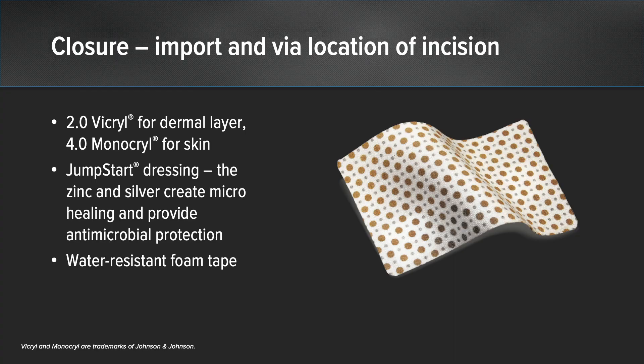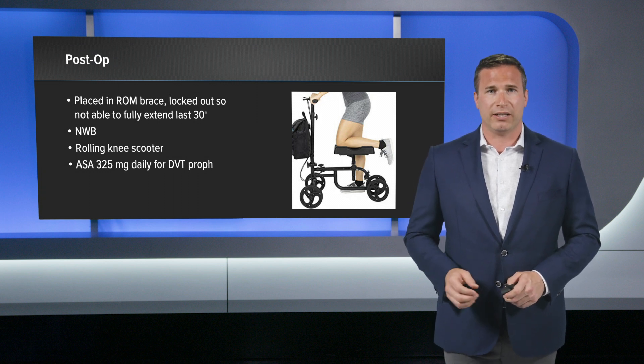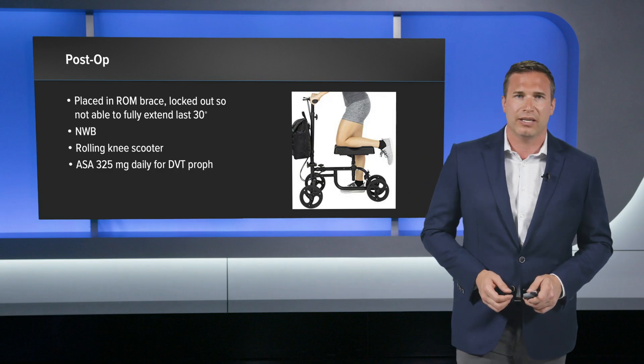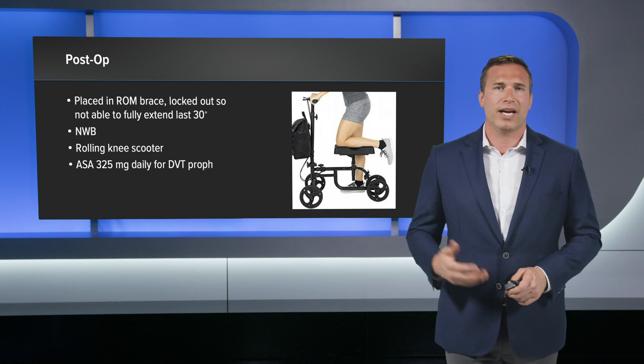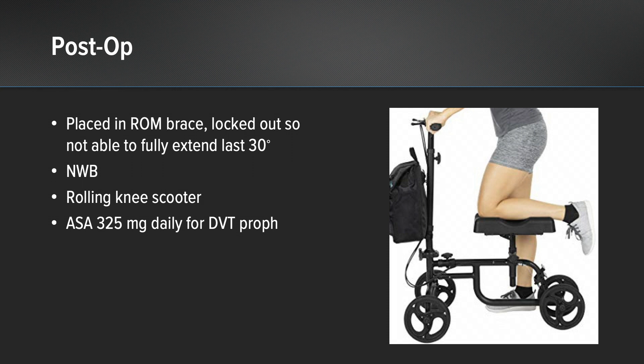Once I was done with the Jumpstart, I applied a waterproof foam tape — a nice type of bandage that allows patients to shower the night of surgery and keeps everything protected. Postoperatively, I put the patient in a range-of-motion brace of the knee, not allowing him to extend the last 30 degrees. I made him non-weight bearing and put him in a rolling knee scooter, which allows all pressure on the knee and femur without holding the leg up as with crutches. I also gave aspirin 325 mg daily for DVT prophylaxis due to being non-ambulatory on that leg.